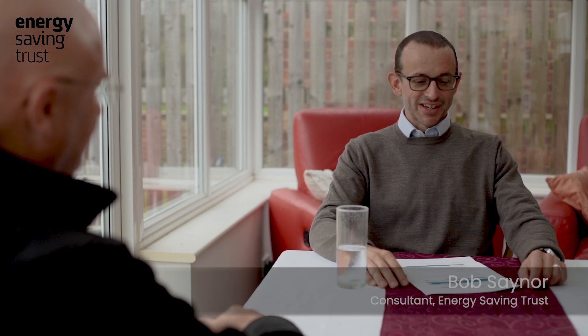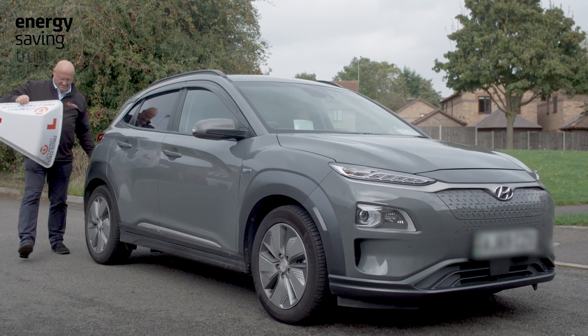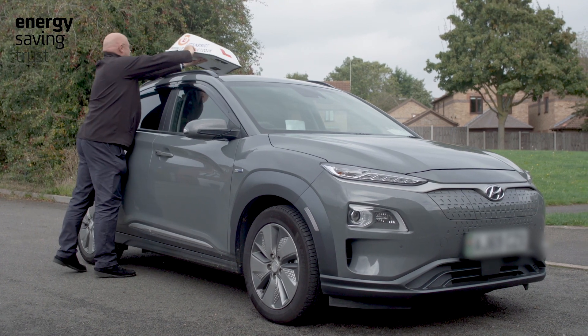We're here today with Andrew Love, a driving instructor ADI who uses an EV for work. Andrew, what led you to opt for an EV for your driver training work? I chose an EV for the driver training work because of the reduction in costs and the benefits to the environment.